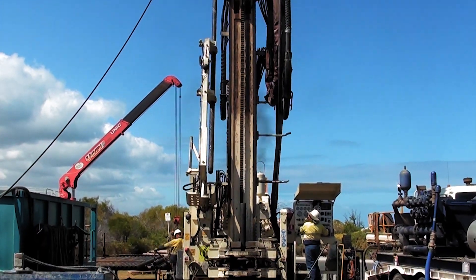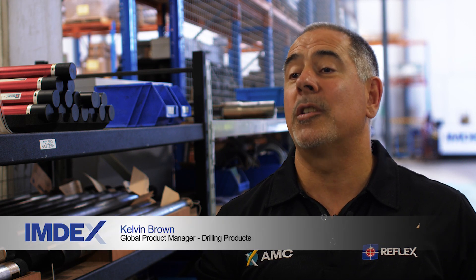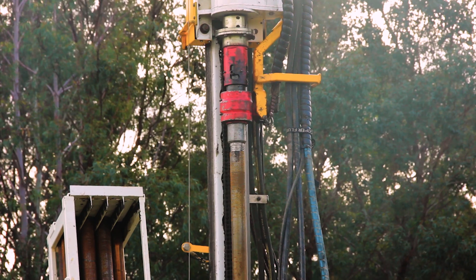The days of a drilling contract only being required to produce a sample have changed. Not only does that happen now, but you've also got to produce high quality data. The really key challenge is that geologists need to be able to make their decisions in real time, based on data they can trust — whether they're in the office or at the rig.